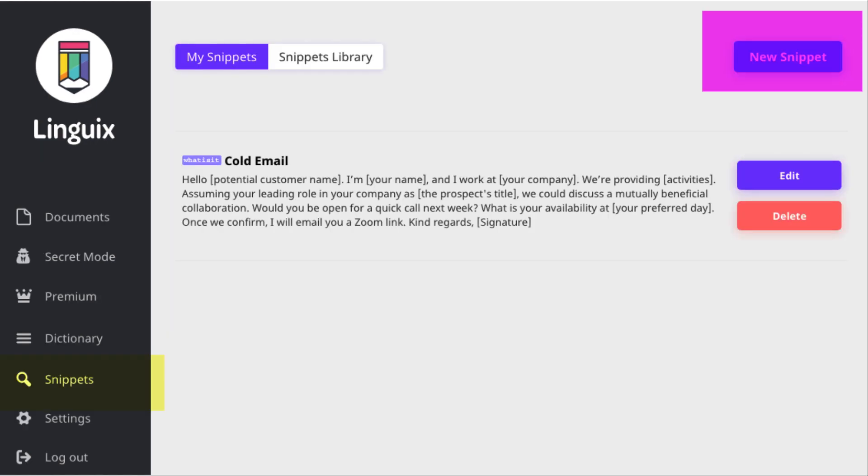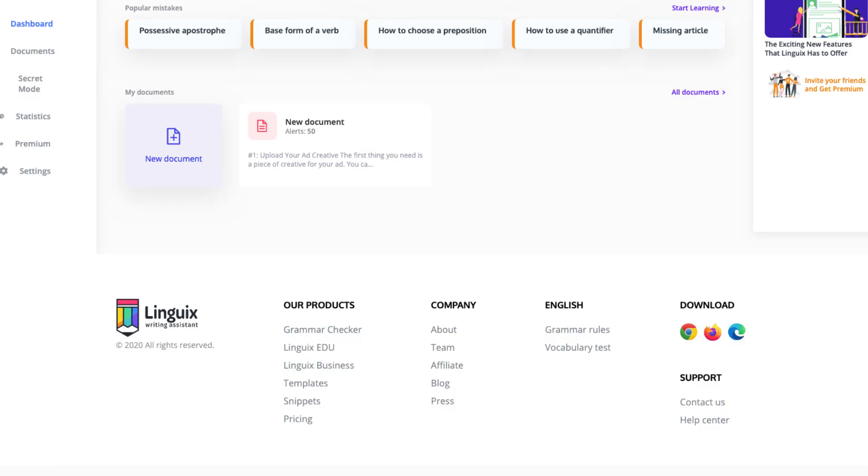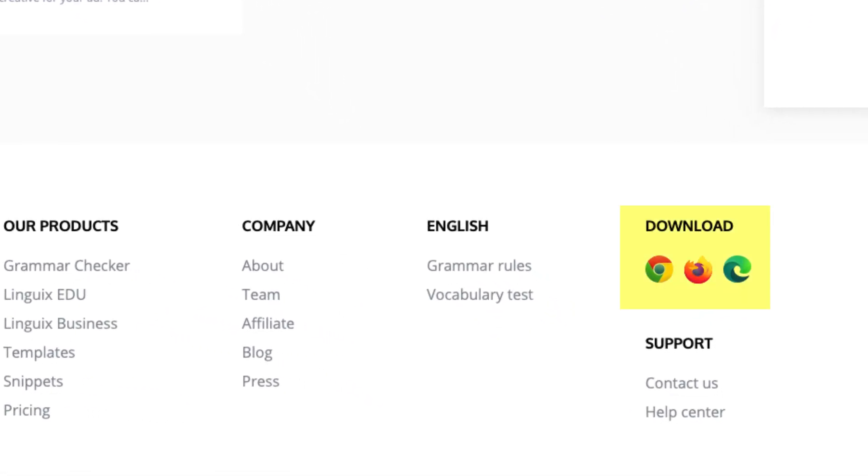Snippets can create a new one with your keyword, or you can choose templates to start with. When you go to the dashboard, you can download the Chrome extension or other options to use Linguix features.